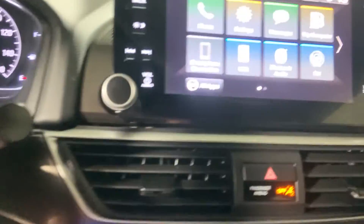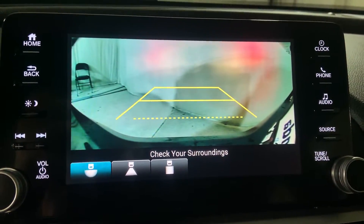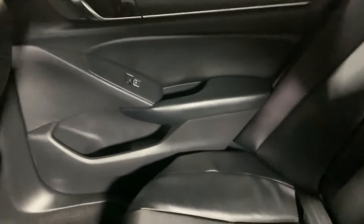Look at the reverse camera with multiple views, rear view mirror, overhead lights, and a quick look at the back.